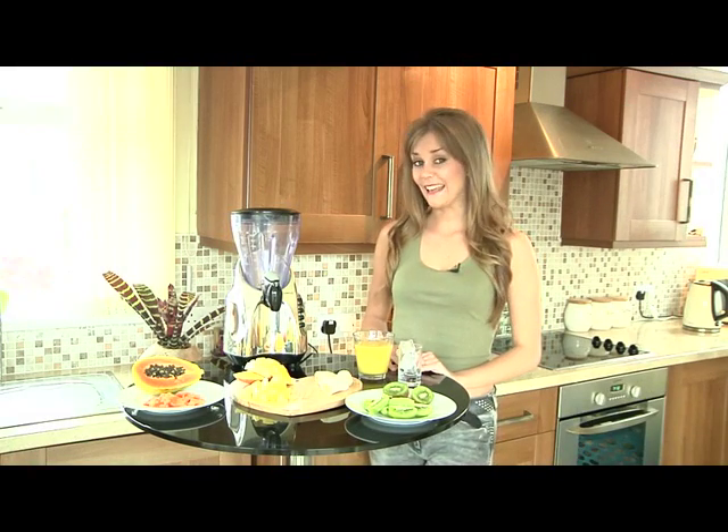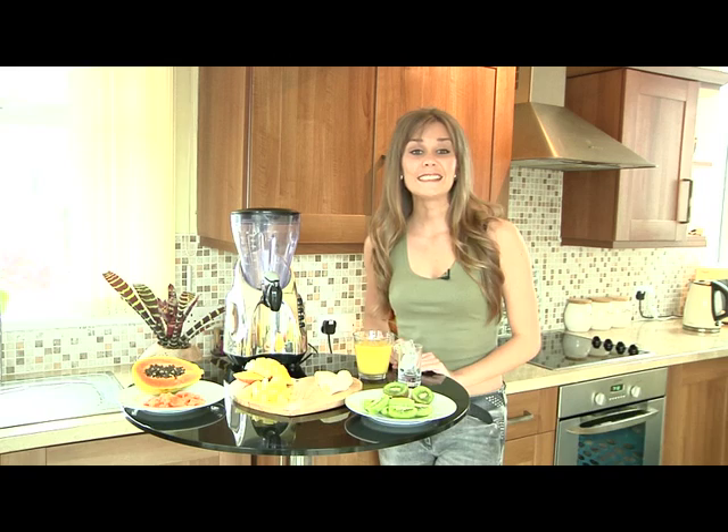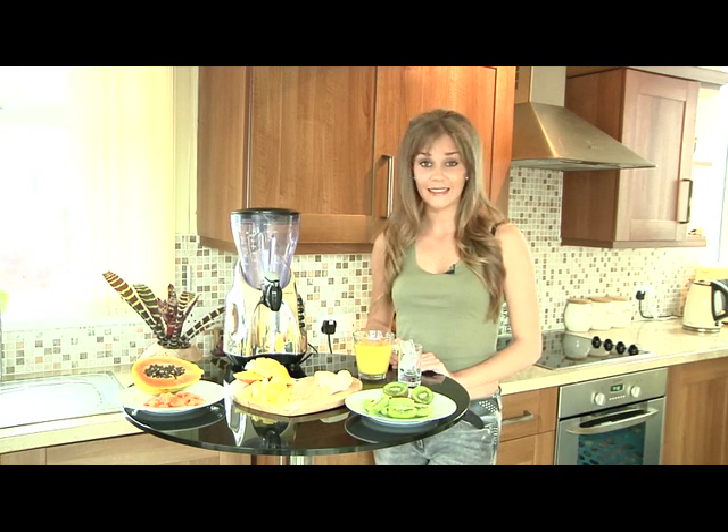So if you're feeling a bit peckish, like I was, try to say no to those fast foods and try something a little healthier to curb your appetite. Now I'm going to show you how to make a tropical five-fruit smoothie. It's brilliant because you get your five a day all in the one go.